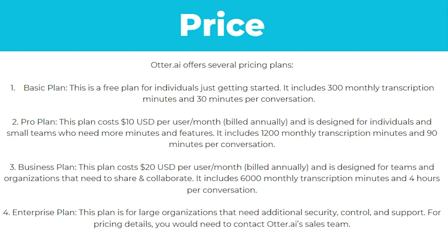The pro plan is $10 per month, designed for individuals and small teams who need more minutes and features. It includes 1,200 monthly transcription minutes and 90 minutes per conversation. The business plan costs $20 per month and is designed for teams and organisations that need to share and collaborate — it includes 6,000 monthly transcription minutes and 4 hours per conversation. Finally, the enterprise plan is for large organisations that need additional security, control and support, and for pricing details you'll need to contact Otter AI's sales team.